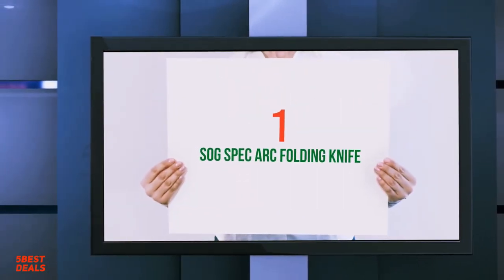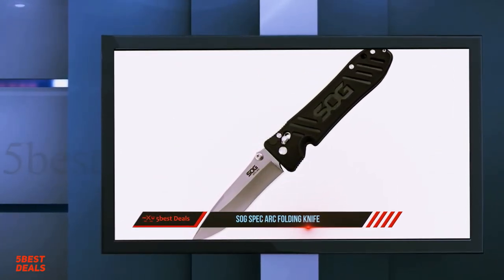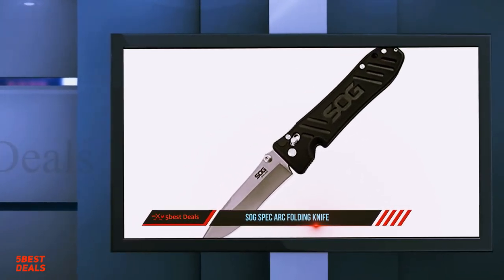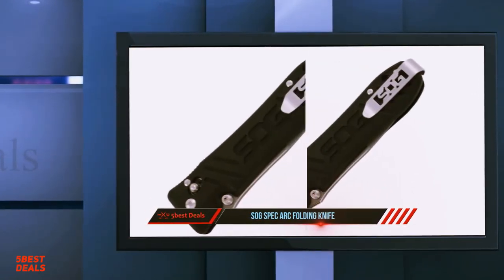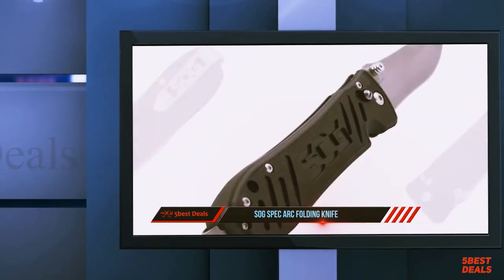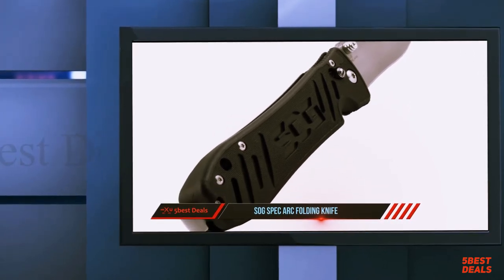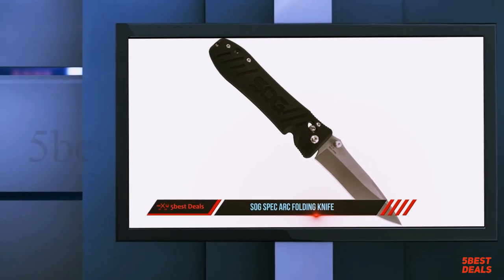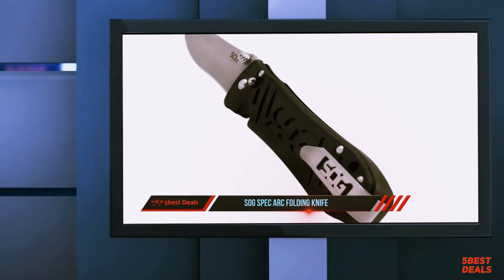Coming in at number one on our list is the SOG Spec Arc Folding Knife. SOG folding knives have been proven useful and durable by users around the world, including law enforcement officers, U.S. Special Forces, office administrators, and weekend warriors. Using high-quality materials, proven and innovative technologies, secure pocket clips, and award-winning designs, SOG's knives meet the demands of the most critical users. Designed for multi-purpose use, the Spec Arc features a subdued design with a VG-10 blade, Arc Lock for smooth operation and strong lockup, and a GRN handle with stainless steel liners.